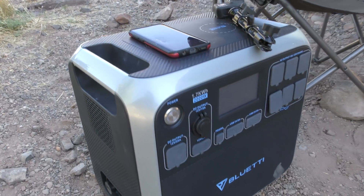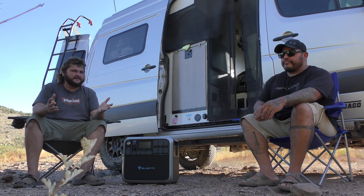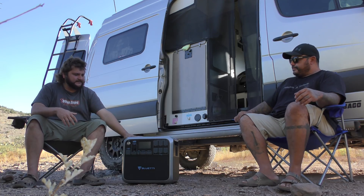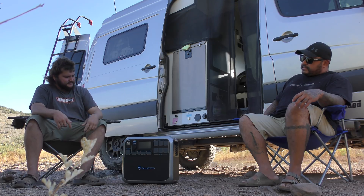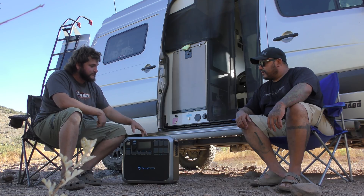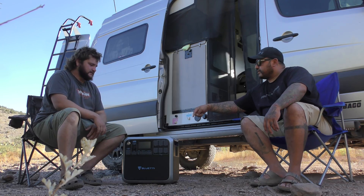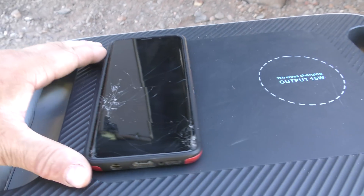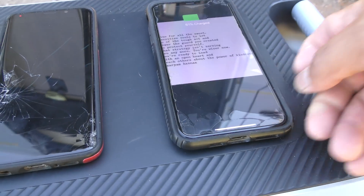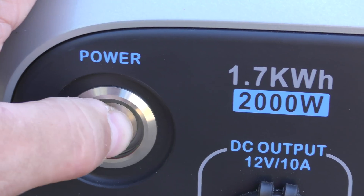This thing is 2,000 watts. I've had six or seven power stations, so I want to go over things I think are different about this one. These are wireless charging ports — there are two places you can put your phone right on top and they start charging. I've never seen any other power station with that. This is my favorite button — click it and it lights up.